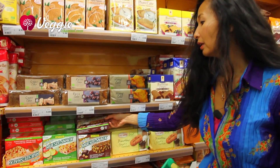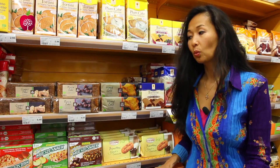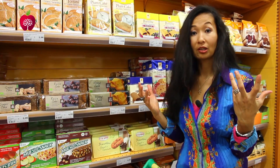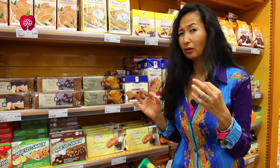Learn to read every single label very carefully, because what seems like a vegan product from the outside may not be. So be very, very careful.